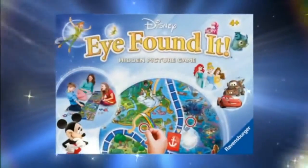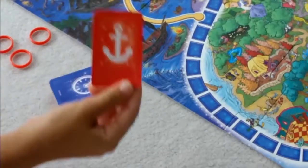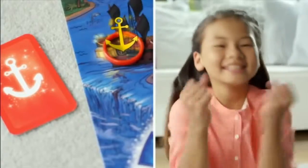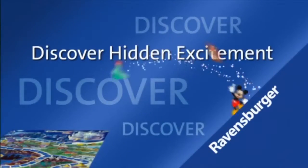Disney's game of hidden pictures. I found it! Join your favourite Disney friends on their hunt for magic treasures. The faster you are, the further you move. Beat the clock as a team and reach the magic castle. I found it! Discover hidden excitement from Ravensburger.